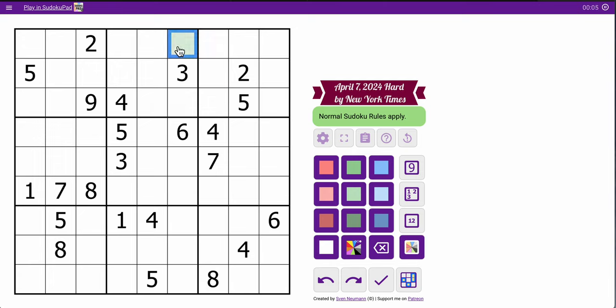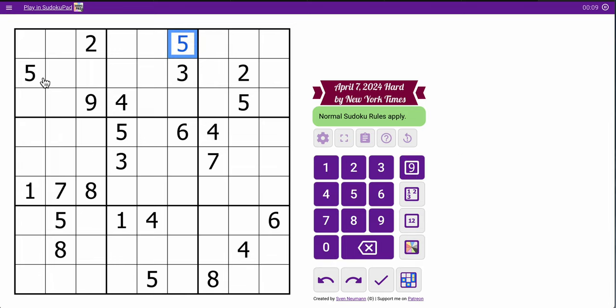I can place a 5 in Box 2 right out of the gate. The reason is I've got 5s in rows 2 and 3, and I've got 5s in columns 4 and 5. I have four 5s looking into Box 2, and there's only one space left for it. 2 is in one of those 2 cells also in Box 2, and that's the only repeats I get in the first 3 rows.